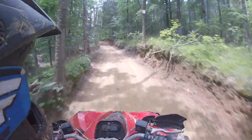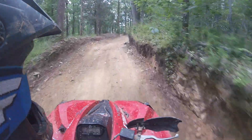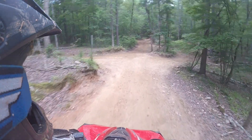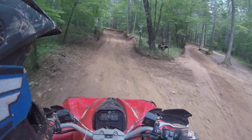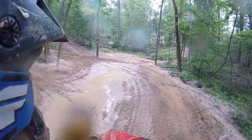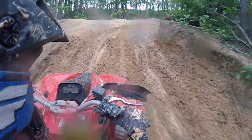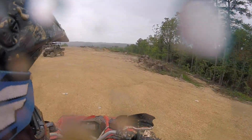Trail conditions are decent considering how much traffic the trails get. We came after four days of tropical storm rains so there was no lack of mud. However, the impressive thing is how fast the trails dry up in the hot South Carolina summer sun — just a few hours made a huge difference. The park is open rain or shine, which is great, but the trade-off is there will be some major ruts in places, especially with so many side-by-sides with large tires out and about these days.